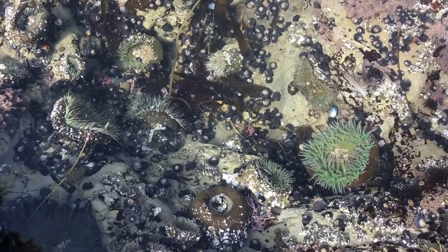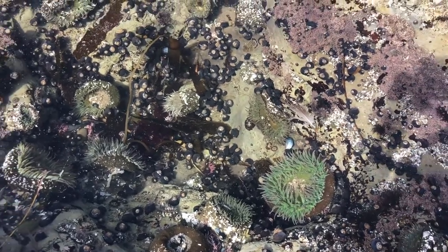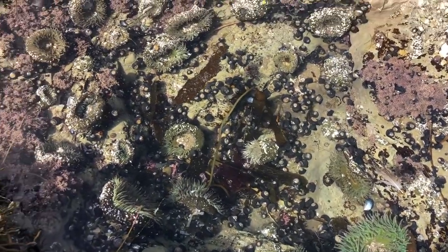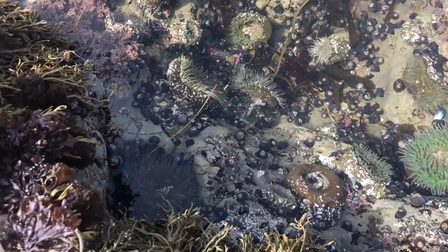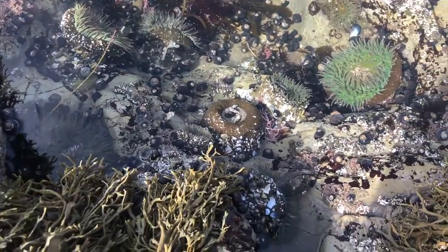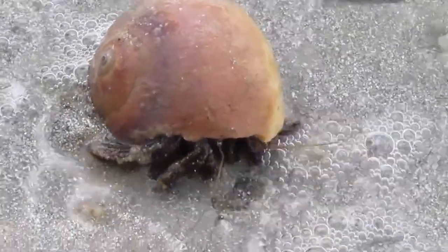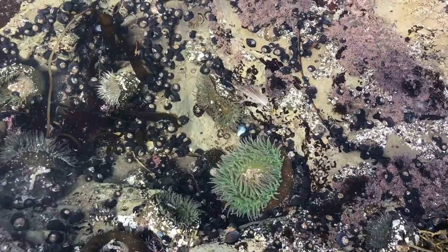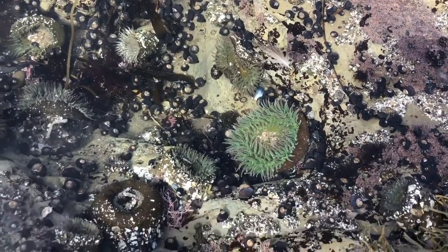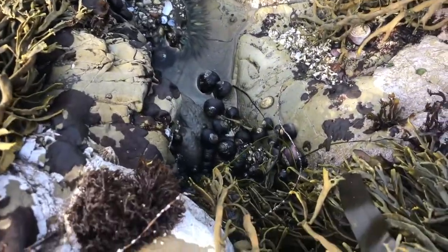Here's a tide pool with a lot of life going on. We have some sea anemones and some crabs that are cohabitating in this ecosystem. Crabs are very cool animals because they've adapted to live both in the water and outside of the water. You'll see there are some crabs crawling around inside the water and then some that are out here outside of the water.